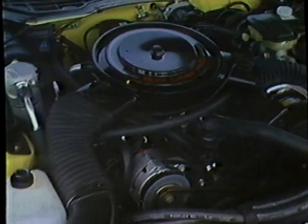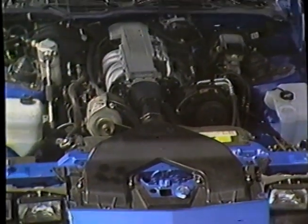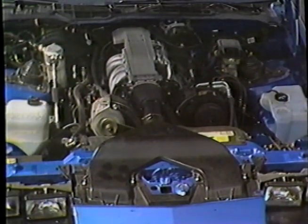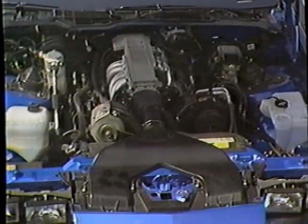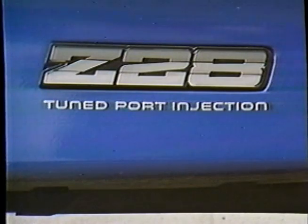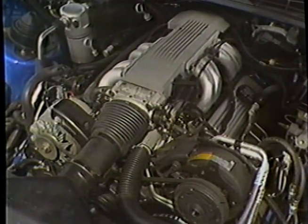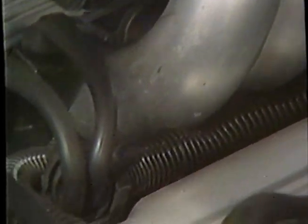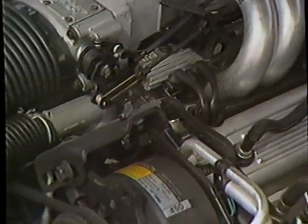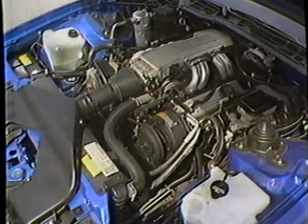While you can order the IROC with the Z28's five-speed manual and 190-horse L69 V8, it's the new LV9 multi-port-injected 215-horse 5-liter with a four-speed automatic that makes the IROC Z unique. Even standing still, it's a sight to behold. The configuration is called Tuned Port Injection, and it's shared with the top Pontiac Firebird and 5.7-liter Corvette. The heart of the engine is this plenum that works like an exhaust extractor, but in reverse. It pulses and thus increases the density of the intake air to provide turbo-like boost with much less complexity.